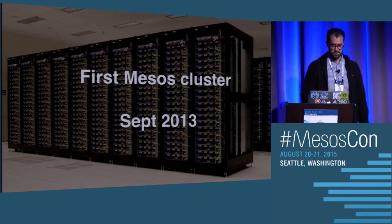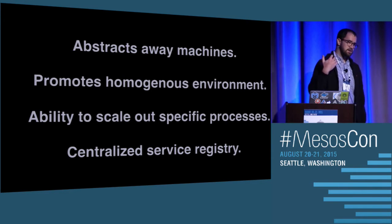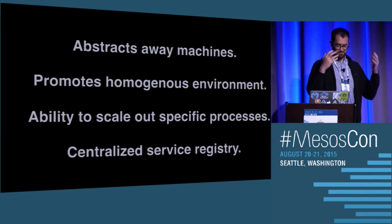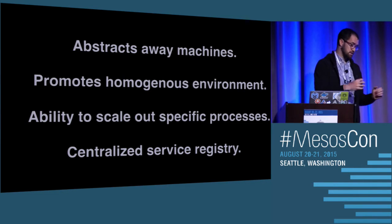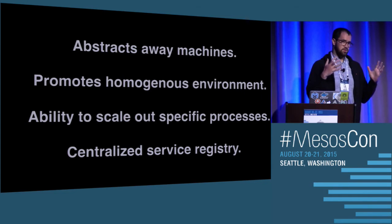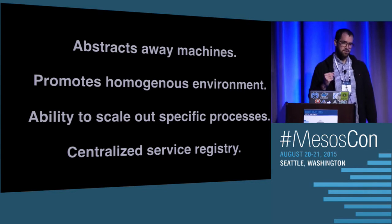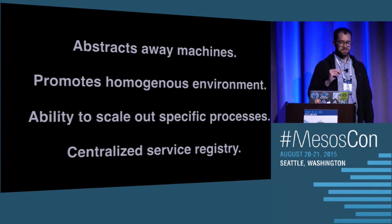We spun up our first Mesos cluster in September 2013, which feels like ages ago now. Mesos was really attractive to us because it allowed us to abstract away the concept of a machine. Instead of developers spinning up QA and production hosts and having to replace them, they just run their thing in this sea of resources and slice and dice what they need. It also allows us to promote a homogenous environment instead of developers having to decide, okay, I need three C3 two-XLs for my service. We can just buy the largest machines Amazon provides and slice and dice as needed.